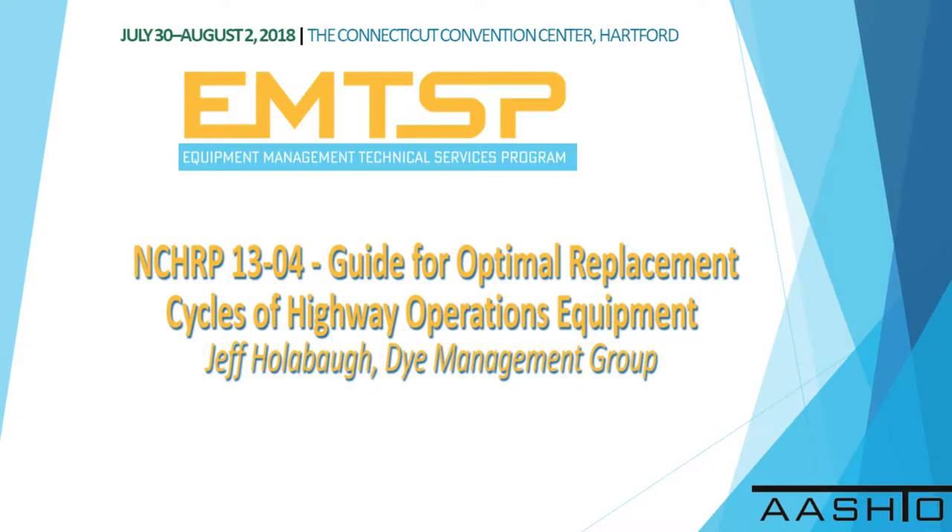This morning we're going to have a presentation from Jeff Hollenbaugh, Dive Management, about Project 1304, which was just published.